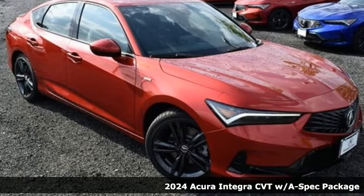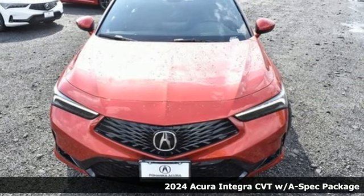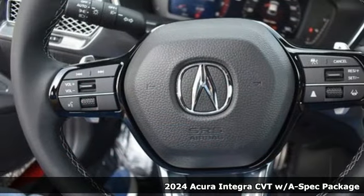It's a new 2024 Acura Integra. Equal parts dazzling performance and gratifying refinement. The Integra is great for thrills or chills.